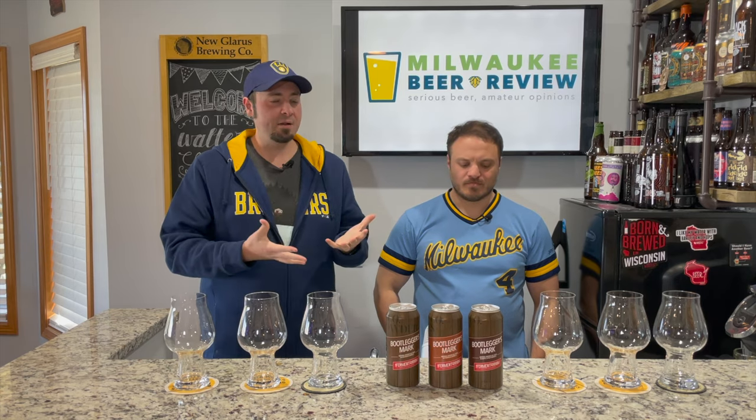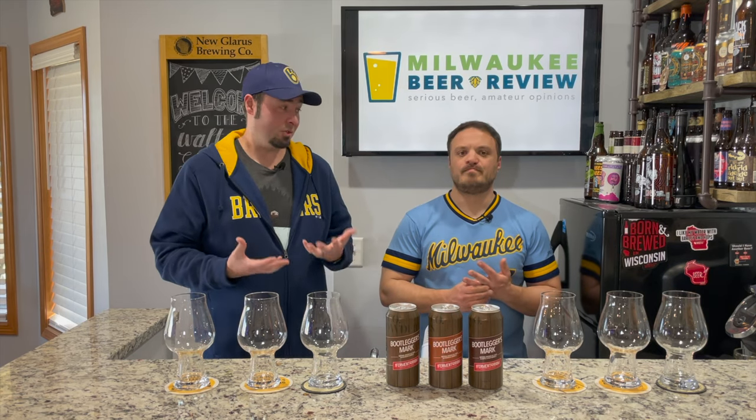This is all good stuff from the Fermentorium. Quick update on the brewery: they have two locations, two tap rooms — one in Cedarburg and one in Wauwatosa. They're putting in a brand new outdoor seating space at their Wauwatosa spot, which is on North Avenue. It's a nice busy area with people walking all the time, and it's going to be a great spot to get out in the summer. Really awesome to see that coming along.